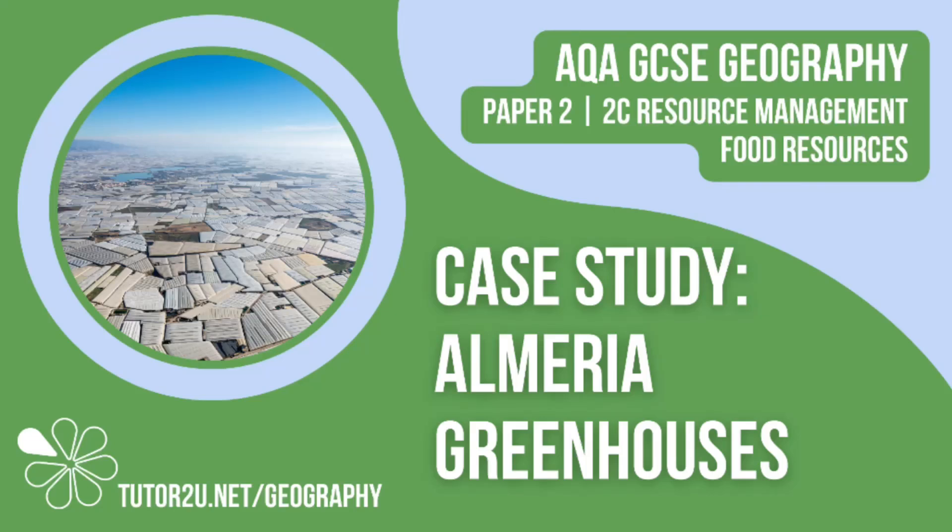Welcome to this Tutor2U topic video that looks at a case study of large-scale agriculture growing produce in greenhouses in Almeria. This is part of paper 2, Unit C, The Challenge of Resource Management.